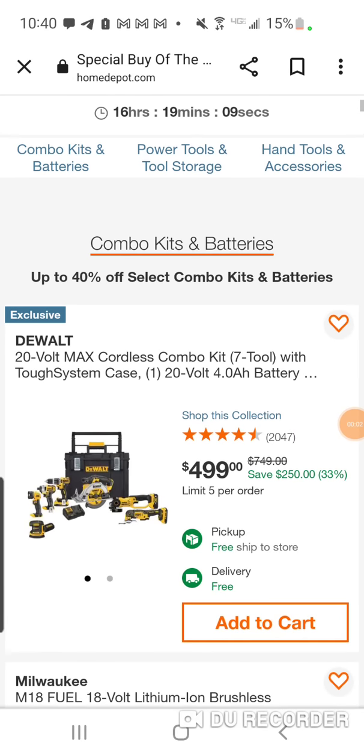All right folks, special buy of the day — getting closer to that magic day, Christmas, and maybe even better after-Christmas deals. But we'll have to see.